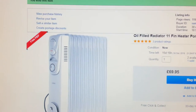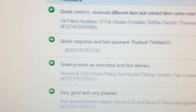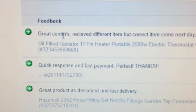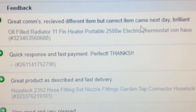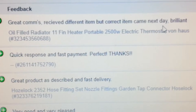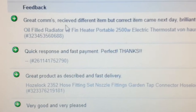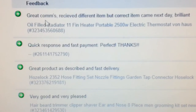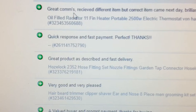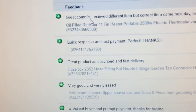I showed eBay the buyer's feedback, and I'll show you now — it says: 'Great communication, received a different item but correct item came next day, brilliant.' Once eBay saw that feedback, they realized the job was done and everything was fine, so they released my funds.